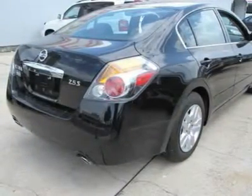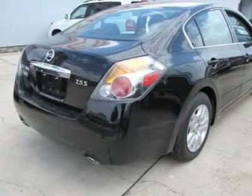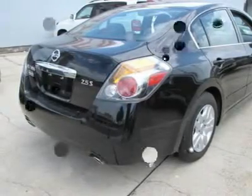Designated by Consumer Guard as a recommended mid-size car in 2011. Call for details and appointment: 504-250-7650.